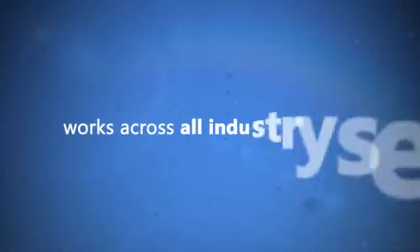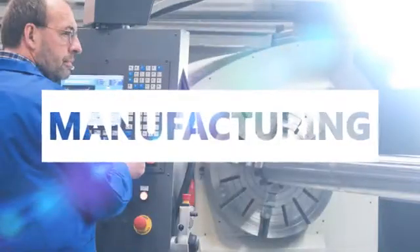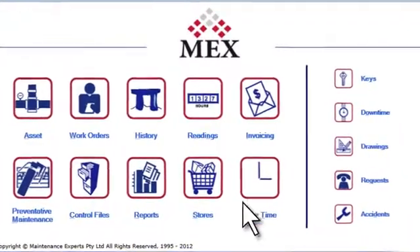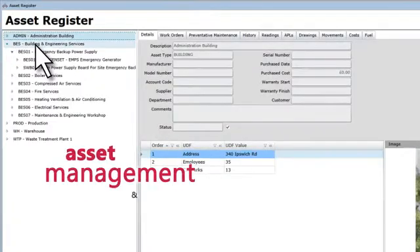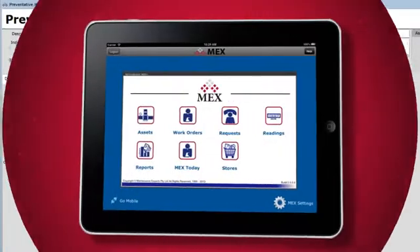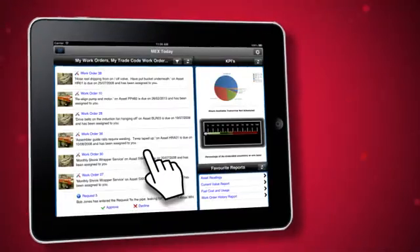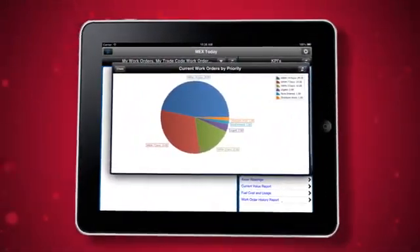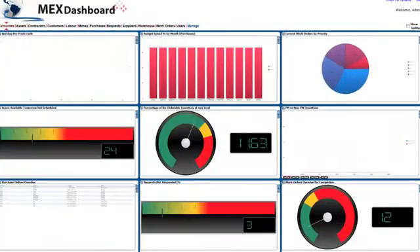It works across all industry sectors, from retail to hotels to manufacturing. MEX integrates the whole chain of your operations from comprehensive asset management and automatic stores ordering to daily maintenance management right through to the service technicians on the job. You have all this information at your fingertips, with clear visual reports and analysis, enabling you to understand and improve performance at any level.